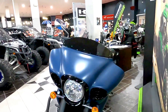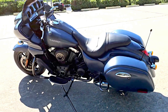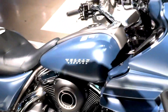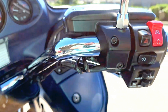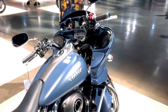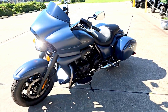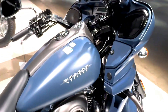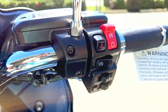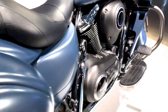Kawasaki has paid close attention to rider comfort in the design of the Vulcan 1700 Vaquero. The bike features a wide, cushioned seat that offers exceptional support for both the rider and the passenger. The seat height is set at a comfortable 28.7 inches, making it accessible to a wide range of riders. The footboards are positioned to allow for a relaxed riding posture, reducing fatigue on long rides. The handlebar is wide and slightly pulled back, giving the rider a commanding yet comfortable grip, ensuring the Vulcan 1700 Vaquero is a joy to ride over long distances.